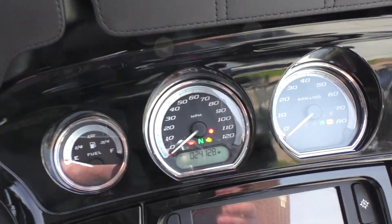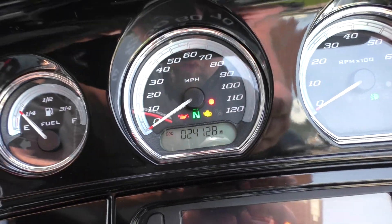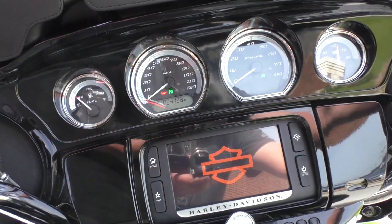Bike runs and rides great. 24,128 miles.